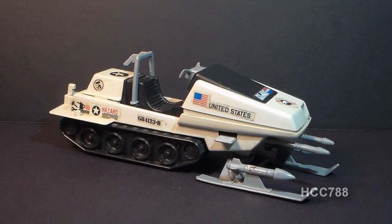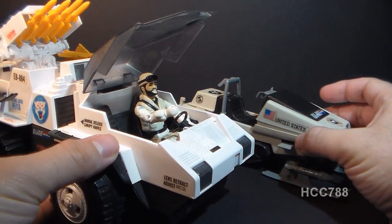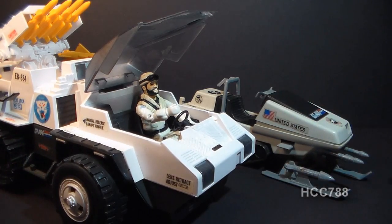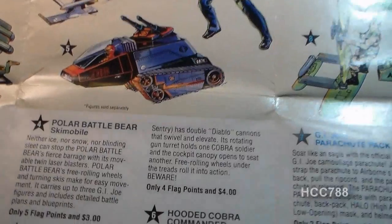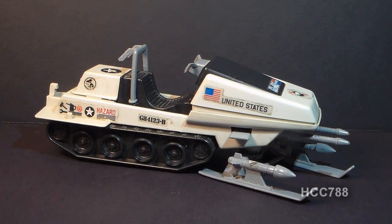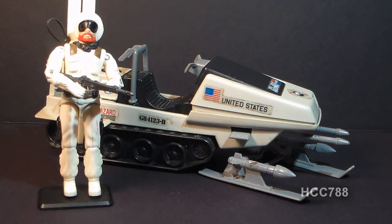This is the 1983 G.I. Joe Ski-Mobile, the Polar Battle Bear. It was introduced in 1983 and also available in 1984. It was discontinued in 1985 when it was replaced by the 1985 Snow Cat, a much larger vehicle that came with an action figure, Frostbite. The Polar Battle Bear was later available through mail-away offers — five flag points and three dollars. It was worth two flag points and did not come with an action figure, but is usually paired with Snow Job, G.I. Joe's first Arctic Trooper and the only cold weather specialist at the time.